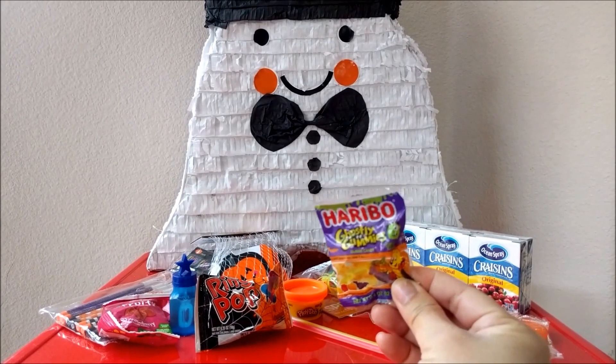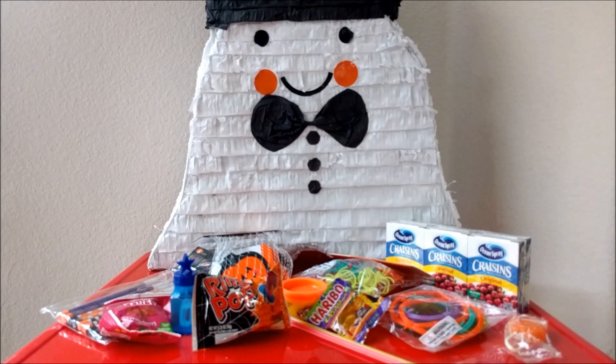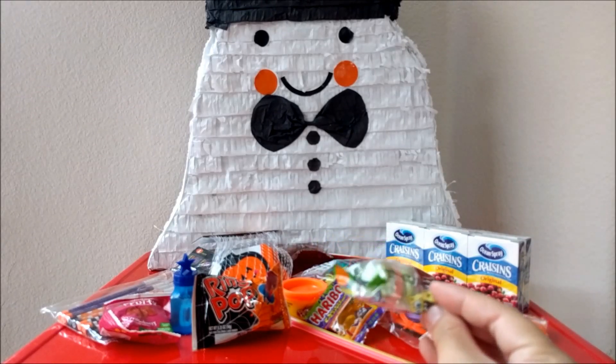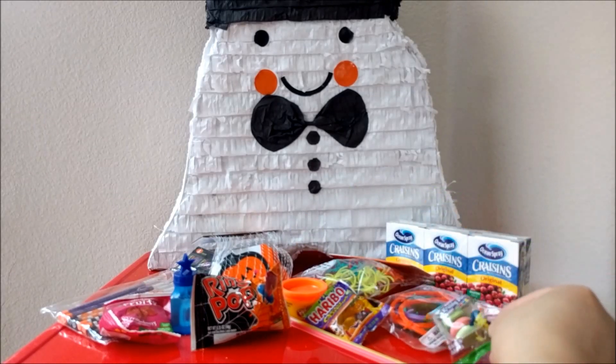Some ghostly gummies are going in too. We don't really watch SpongeBob in our house, but I thought these were so cute — they're little gummy packs that you can build burgers out of, so that'll be really fun for the girls.